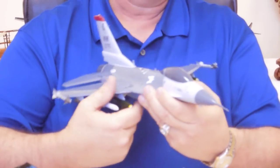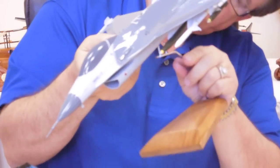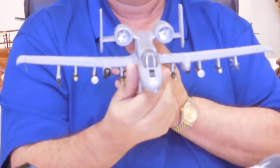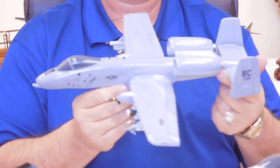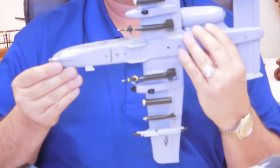Another one that has a lot of detail is going to be our A-10, and it is really one of my favorites. This one, as you can see, just has a lot of detail underneath it. The side view, the rear, and again the underneath.